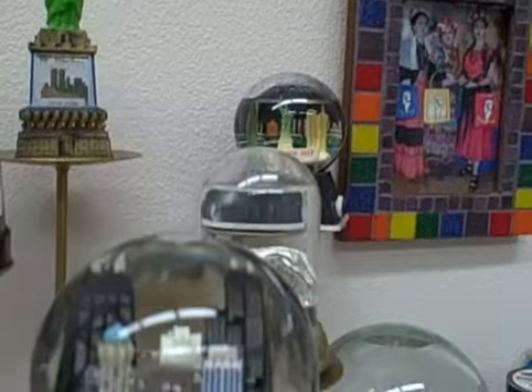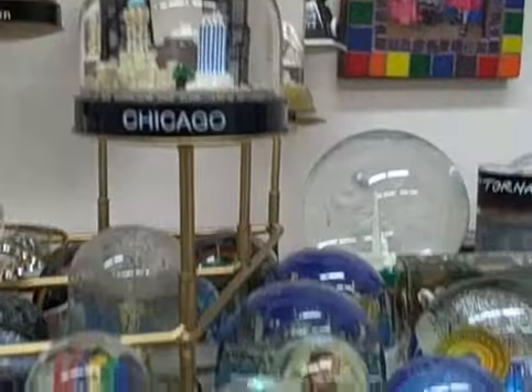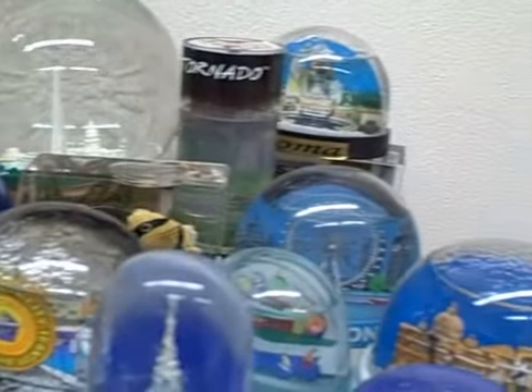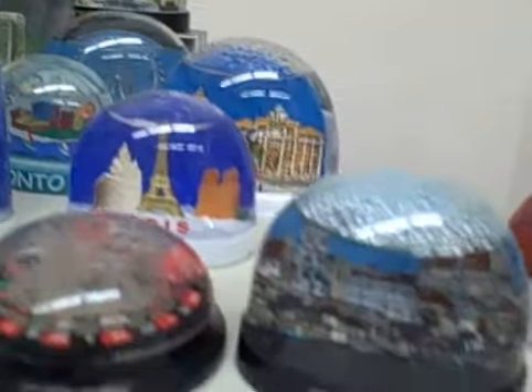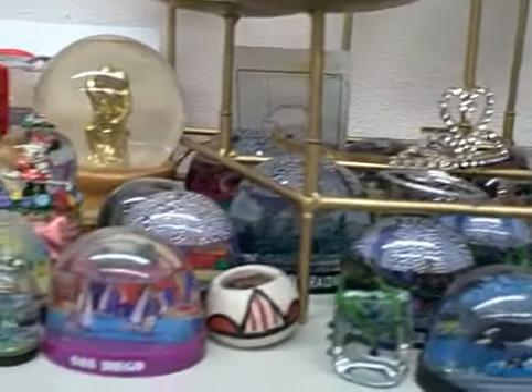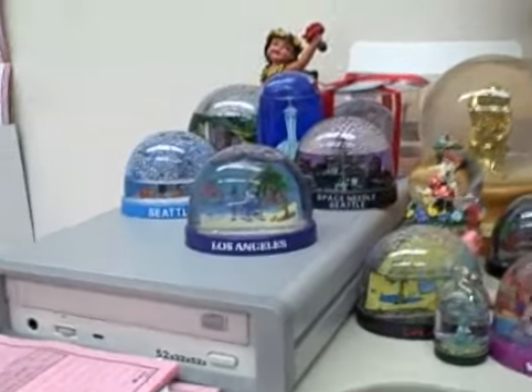The Statues of Liberty, lots of New York ones. Anyway, this is my exciting snow globe collection on my desk, in my office, at Saturday Market.